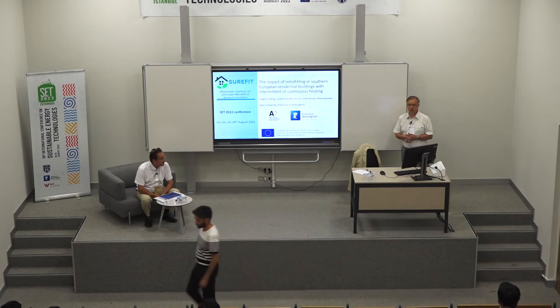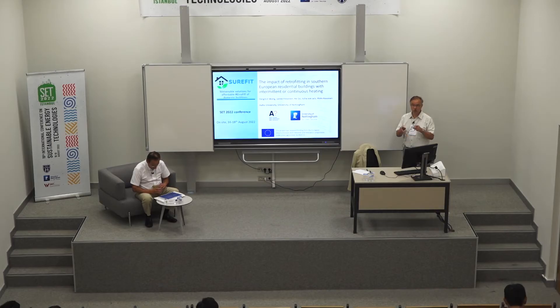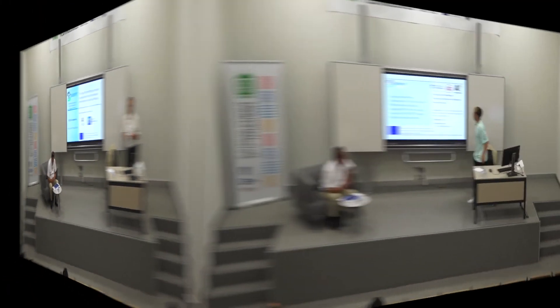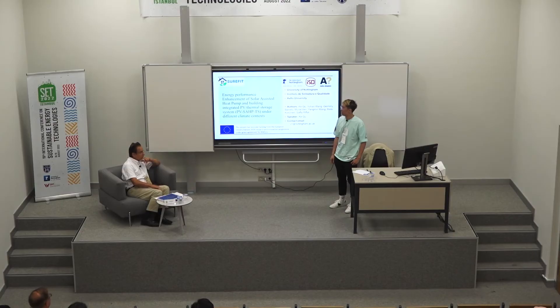I will continue from the previous presentation. We have the same three buildings. One specification from the previous talk: we have five buildings in total, but in this conference and seminar we only focus on those three buildings. This afternoon we continue to discuss one of the technologies described previously, which is the solar-assisted heat pump.